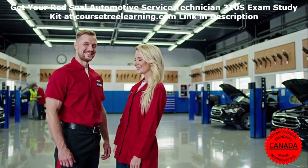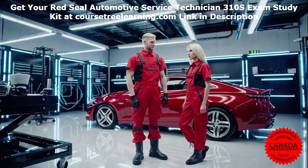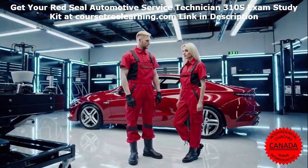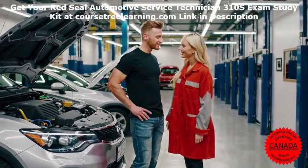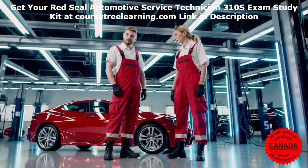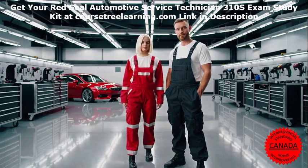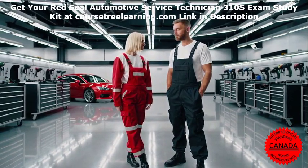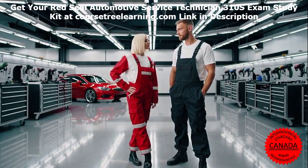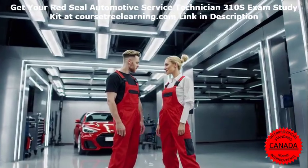Ultimate Guide to Red Seal Automotive Service Technician 310S Exam Preparation. Are you preparing for the Red Seal Automotive Service Technician 310S exam? This certification is a critical milestone for automotive professionals. It opens doors to better job opportunities, higher salaries, and industry recognition. However, passing this exam requires more than just theoretical knowledge — it demands practical understanding, critical thinking, and effective preparation strategies. In this guide, we'll provide you with a comprehensive roadmap to acing the exam.